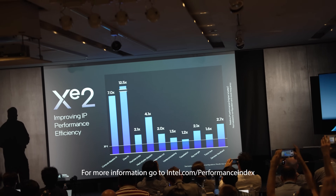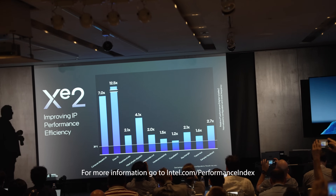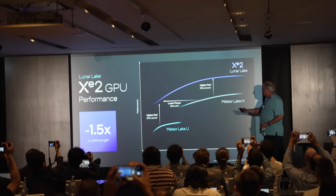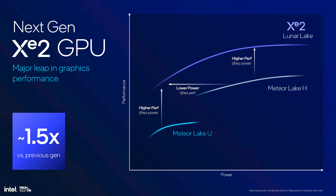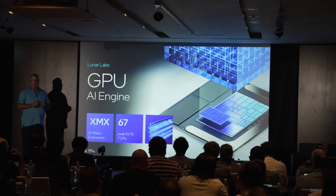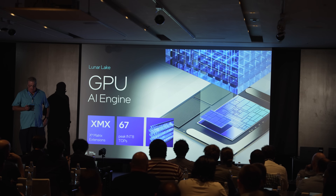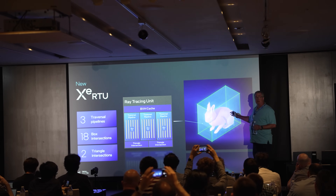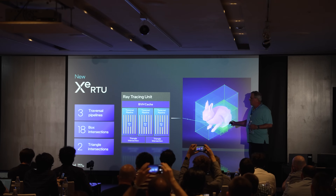That 12.5x improvement won't apply to every game, but whatever workload hit that number will work much better on XE2. We got an hour-long session listening to Tom Peterson talk through all the changes, with questions allowed including attempts to get details on discrete desktop gaming cards — though he was very coy about that. What's clear is that Lunar Lake can get 1.5 times performance at the exact same power as the previous generation. It also has XMX matrix extensions making it incredibly good for AI, which is how they achieved up to 67 TOPS from the GPU. They've also overhauled ray tracing with three traversal pipelines, making the ray tracing unit more performant on XE2.